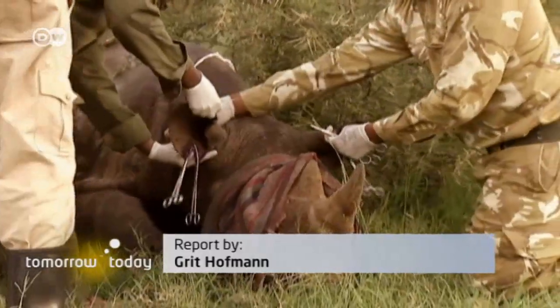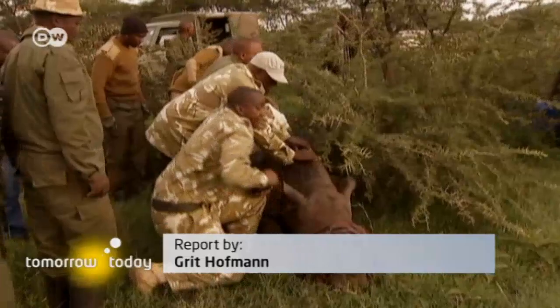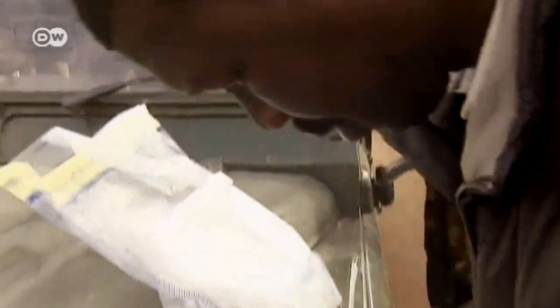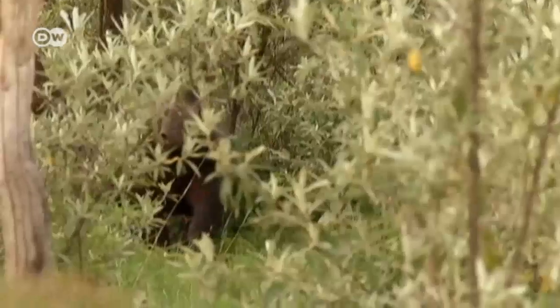Opinion is divided on whether the artificial horn will actually put poachers out of business. But with the rhino population in Kenya now down to just a thousand animals, they need all the help they can get.